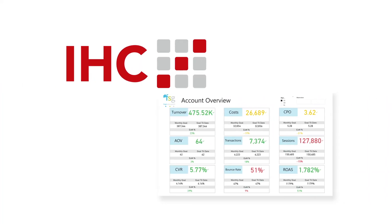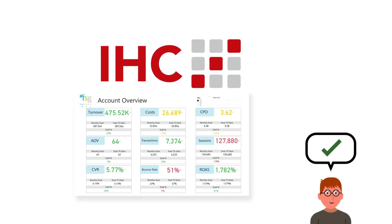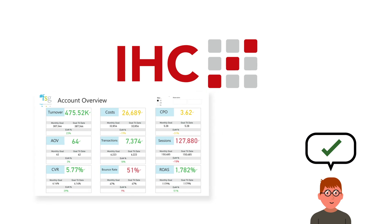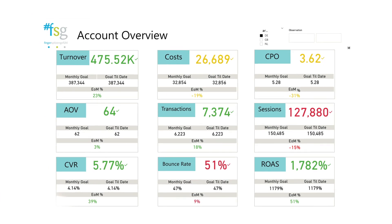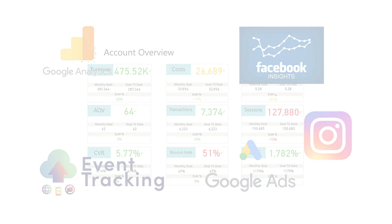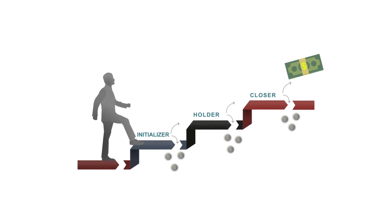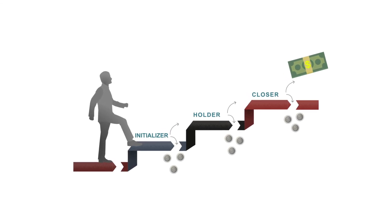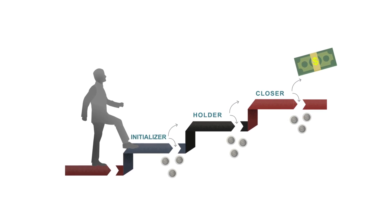IHC attribution and the deep-dive BI dashboard provided marketeers with valuable insights for better decision-making in order to highly improve marketing performance. The BI dashboard tool can be fully tailored according to your data sources and internal workflow. With IHC it's possible to evaluate the importance of all touchpoints in customer journeys and understand the impact of each campaign to optimize your media mix.